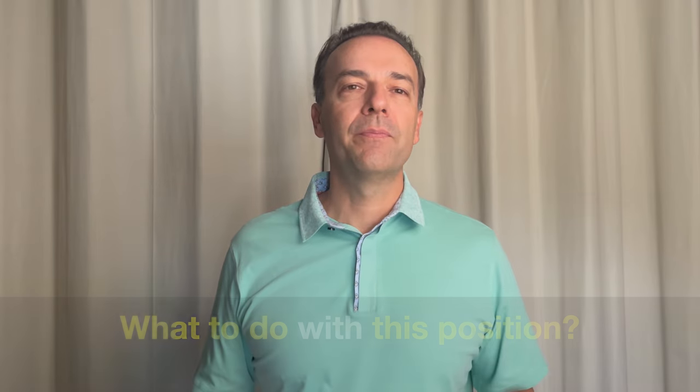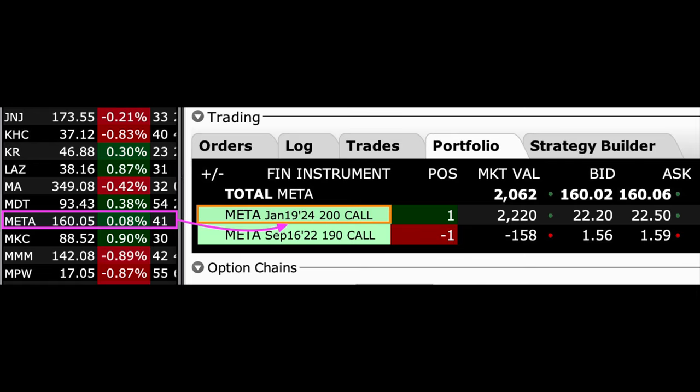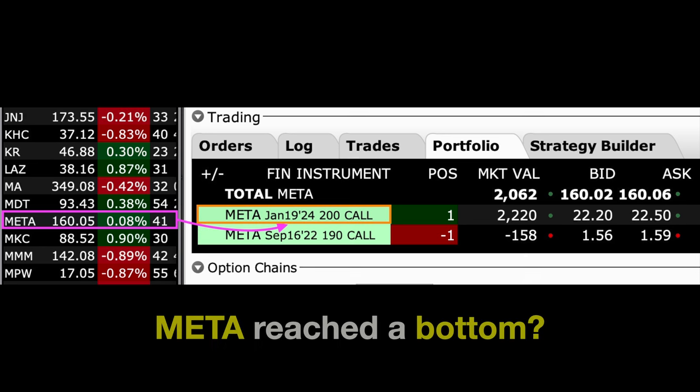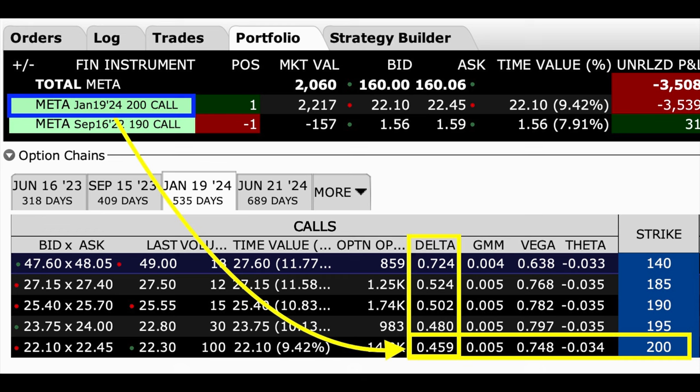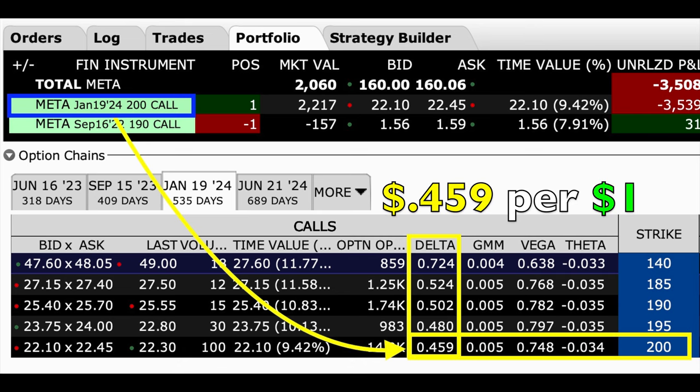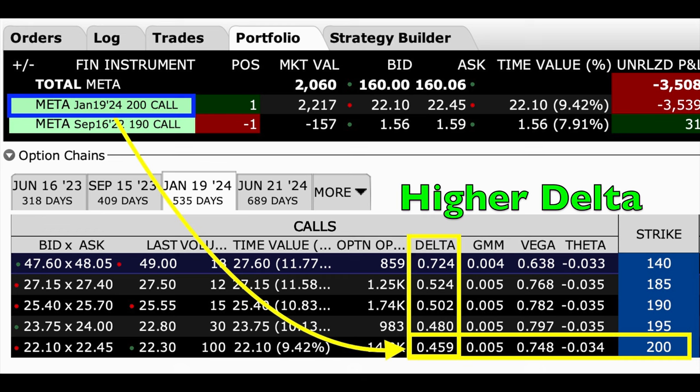The question is, what do we do with this position? As you can see in the purple box, Meta Platforms is currently trading for right at $160 per share, but the LEAPS call option that we own is now out of the money because Meta has declined so much. We own the January of 2024 $200 LEAPS call option. If we believe Meta might be reaching a bottom, the challenge is that the delta of that option has gone down to 0.459 — meaning for the next dollar Meta goes up, our option will only go up by $45.90 per share.